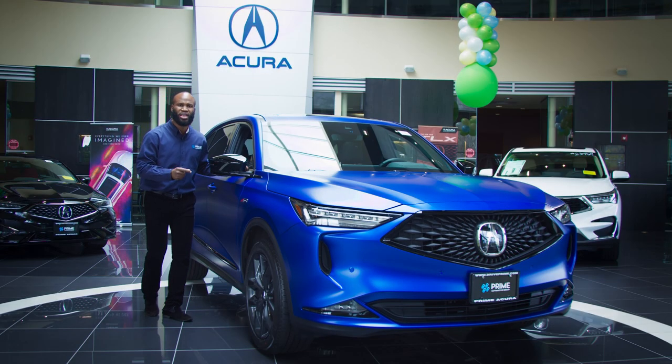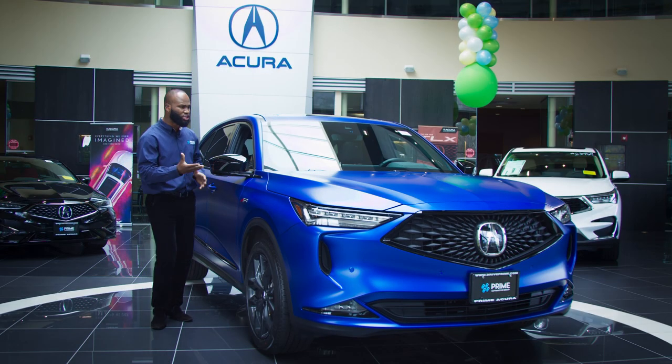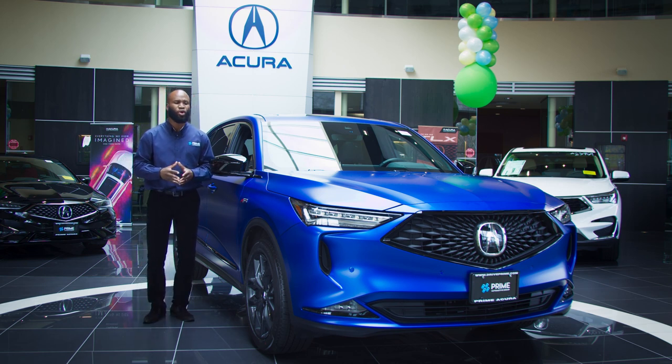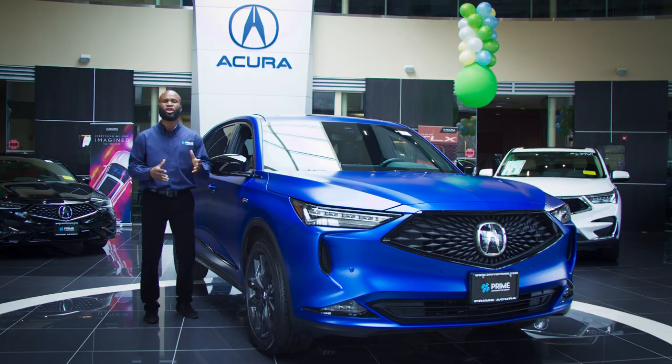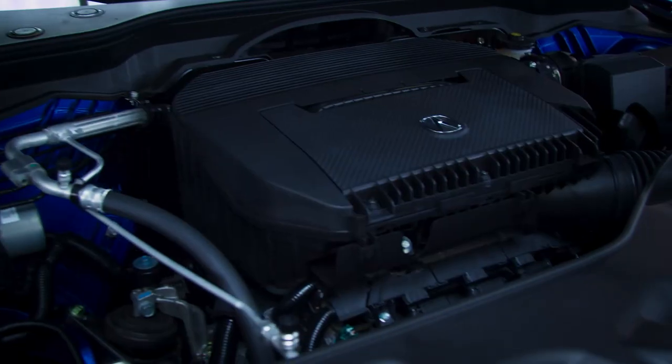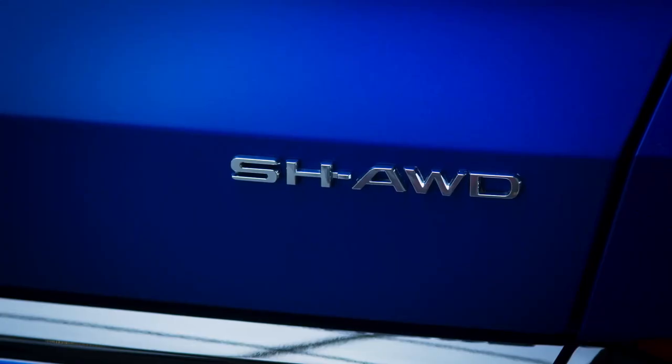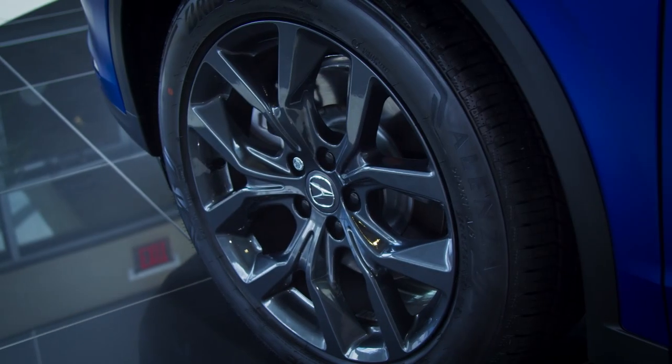Acura has been doing it and they keep leveling up. As you could see, this is an amazing vehicle here. We're going to go over the vehicle. It's 290 horsepower, 3.5 liter V6 engine. Of course, super handle all-wheel drive, 20 inch all-wheel.